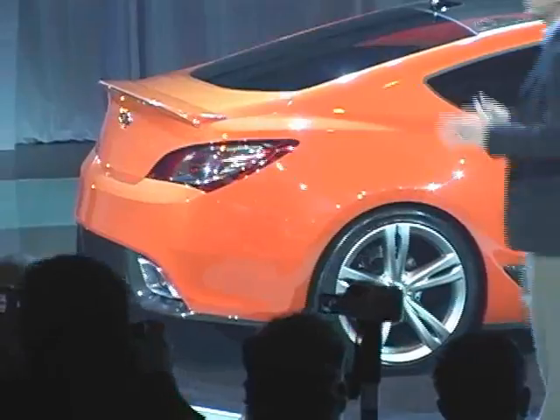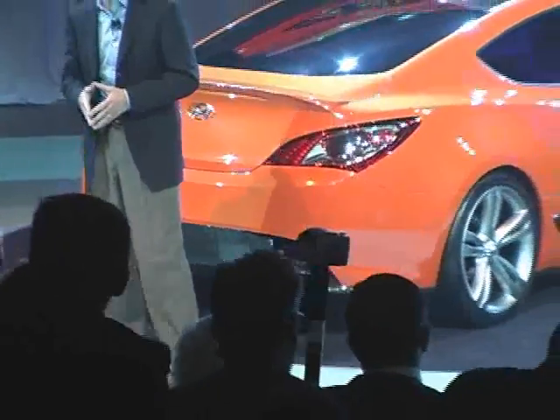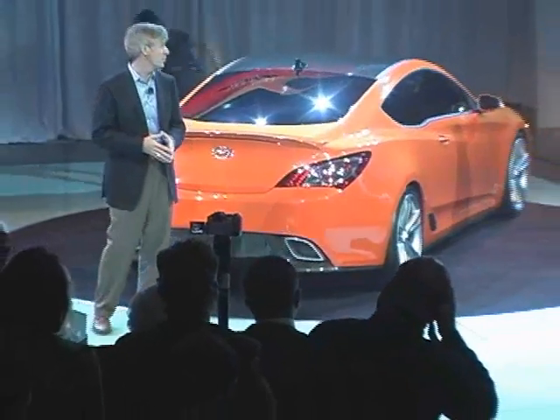So, ladies and gentlemen, this is the most emotional, most passionate car from Hyundai ever — our Concept Genesis Coupe, coming from our design studio in Orange County, California.